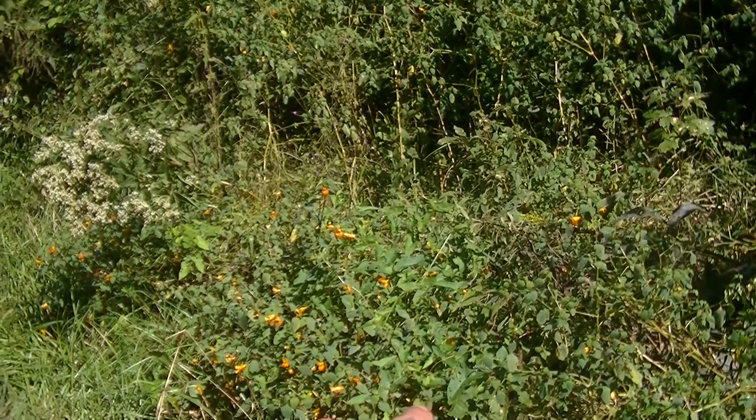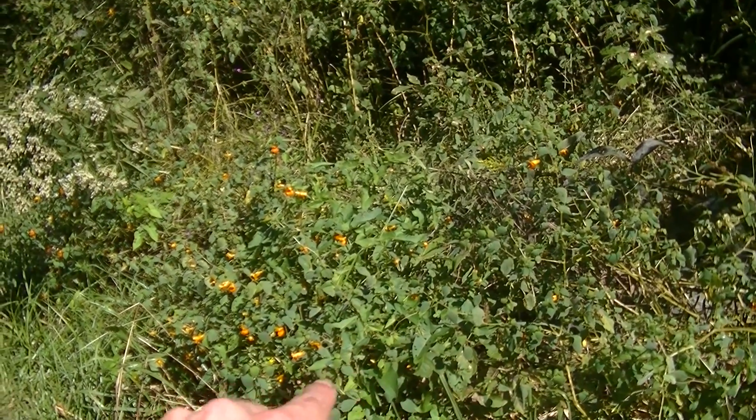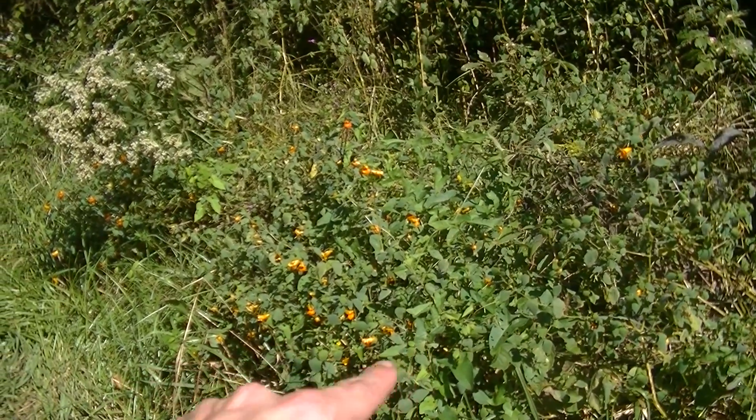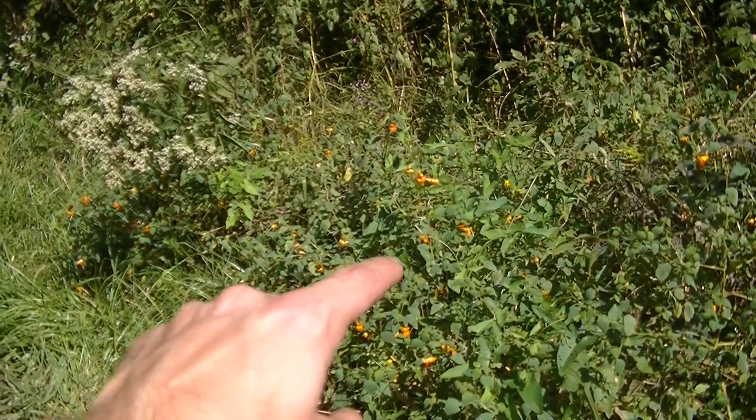You can see all of that orange — all those little orange flowers — that's all jewelweed. There's a whole bunch of jewelweed here. Mixed in with it there are some morning glories, some wanbush clovers, and some other things, but for the most part that is all jewelweed.